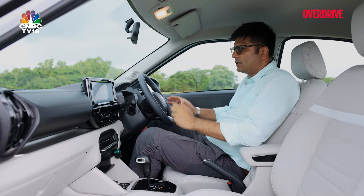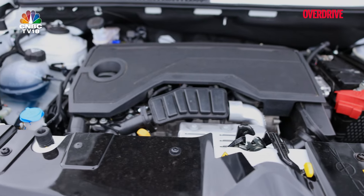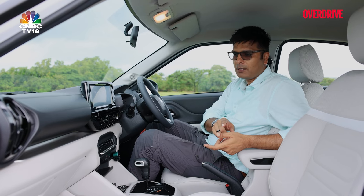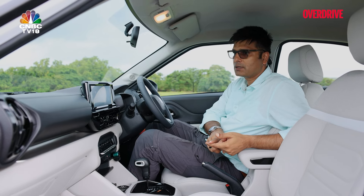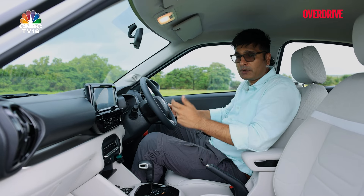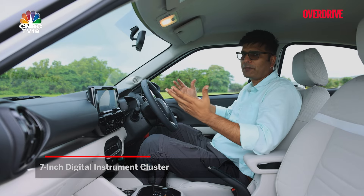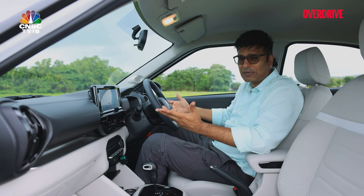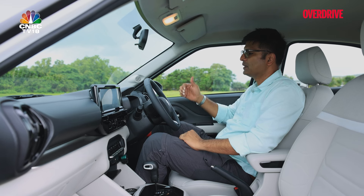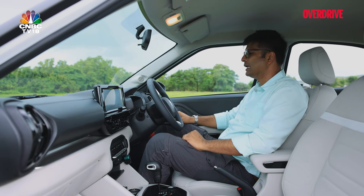Before talking about the interior, let's cover the engine options: 1.2 litre naturally aspirated and 1.2 litre turbocharged petrol. The naturally aspirated gets a 5-speed manual; the turbo gets 6-speed manual and automatic options. In the driver's seat, the first thing you notice is the new digital instrument display, which looks neat and improved. In this segment we're spoiled by Korean makers, so by comparison it might look a bit smaller, but the graphics and overall layout are nice.